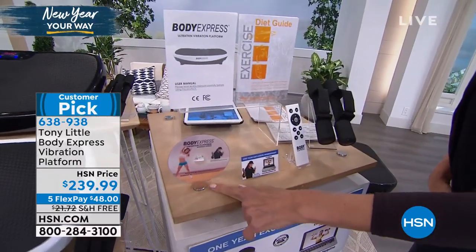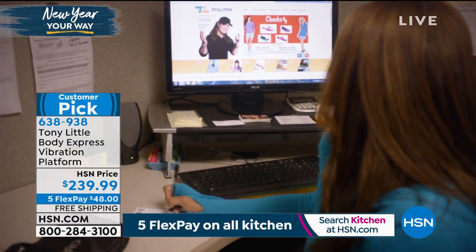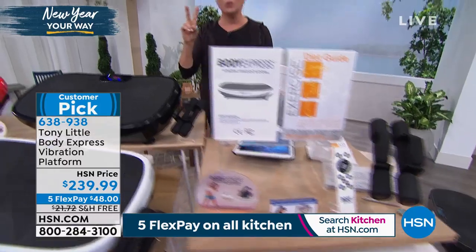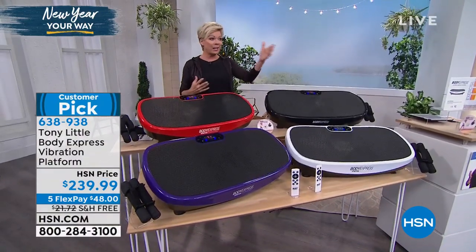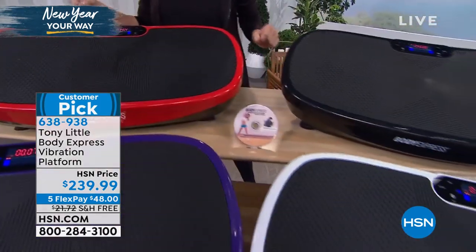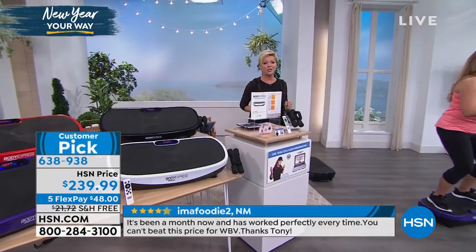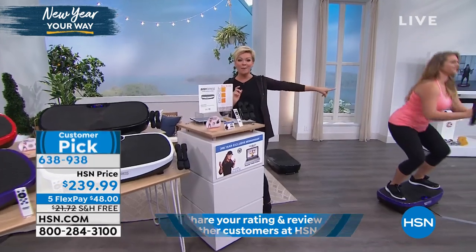You're getting two workouts on one DVD. You get a full year's access to Tony's VIP trainers — a $150 value included at no extra charge. You also get a diet guide and a remote control. We've sold this out twice in a row. It's the most exciting way to get fit and feel healthy. Purple will sell out first — we have red, white, and black. Free shipping to your door and you have a month to try it. Check the customer reviews rotating on screen.